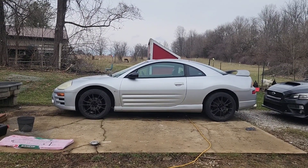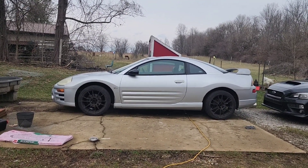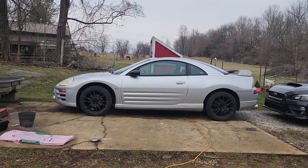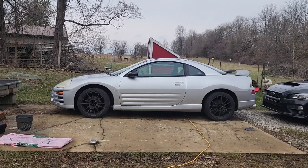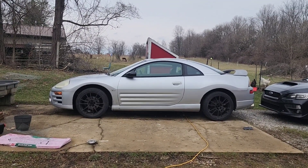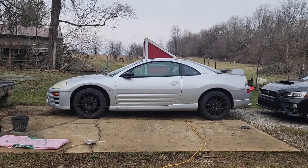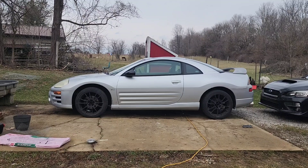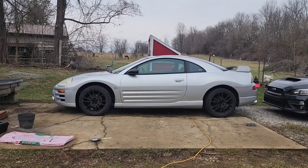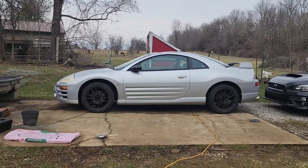I heard about this car word-of-mouth through a family member — a guy he works with was putting it up for sale. I was told eight hundred dollars, texted him about it the next day, confirmed the price. He said $800, but then mentioned his cousin wanted it for $900 the following week. So he bumped it up, and I ended up paying $850.